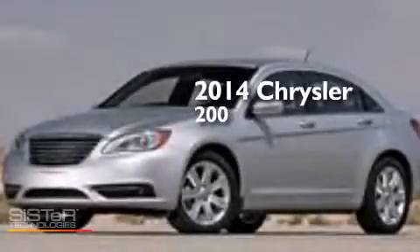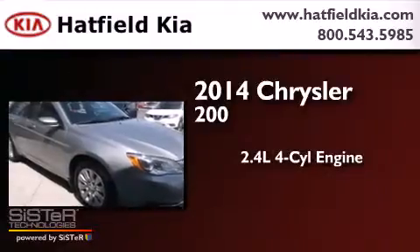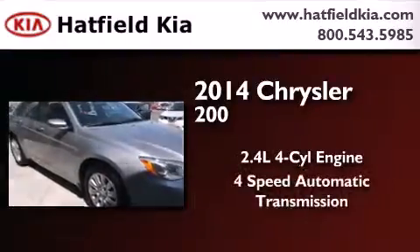This is a 2014 Chrysler 200. It features a 2.4-liter, four-cylinder engine and a four-speed automatic transmission.